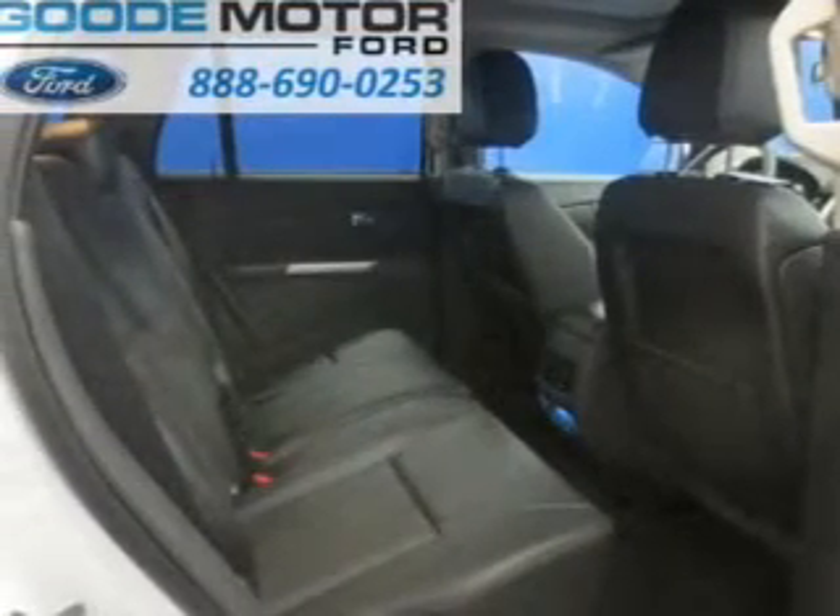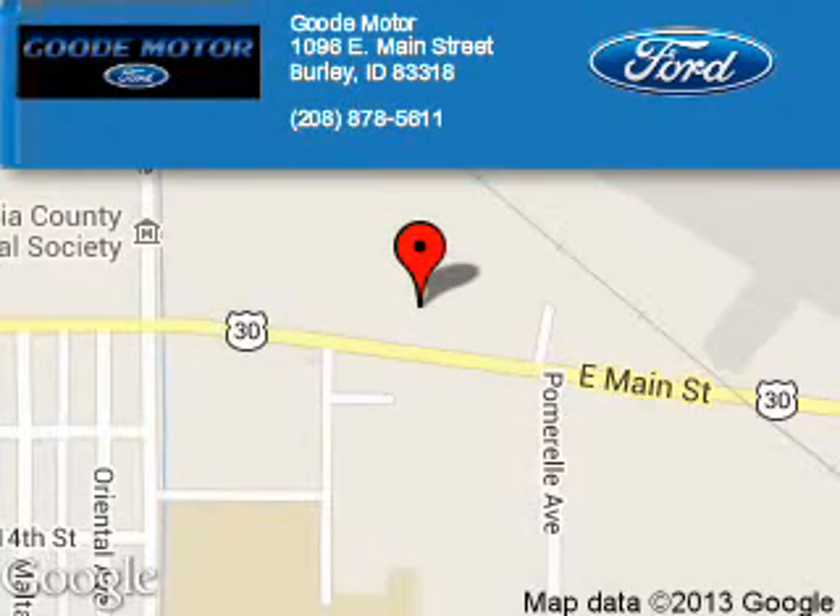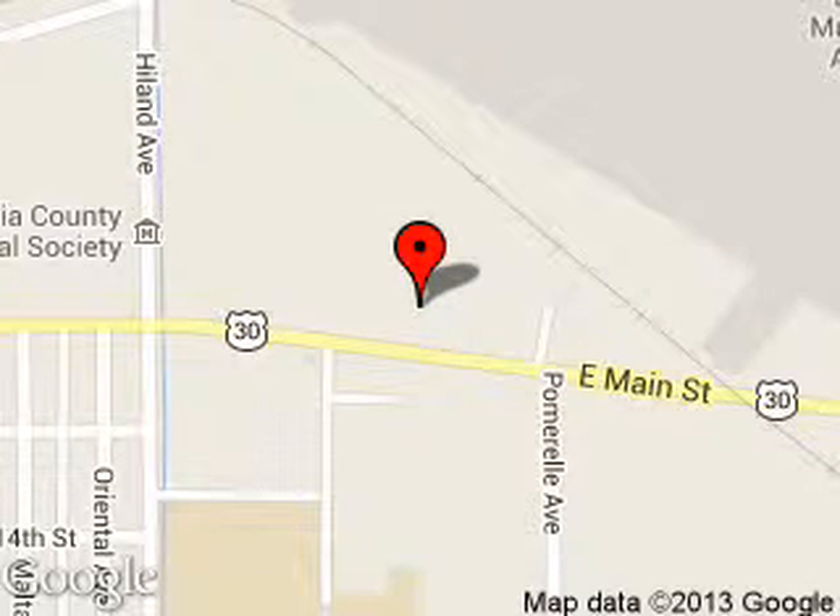Call or click to contact us. Good Motor is dedicated to doing everything possible to ensure that the experience you have selecting your next vehicle is a pleasant one. We are located at 1096 East Main Street, Burley, Idaho, 83318.